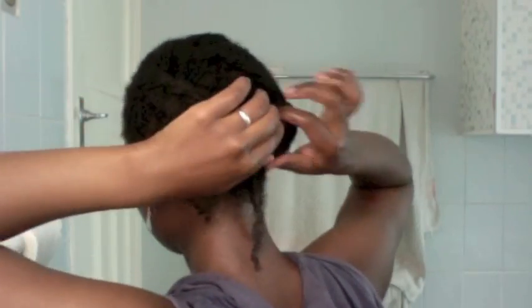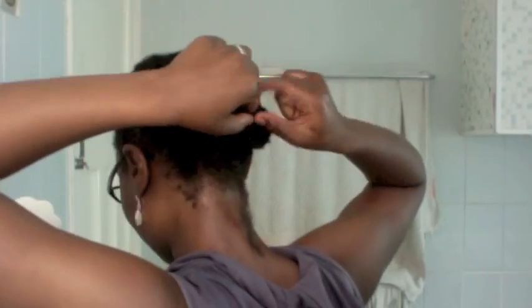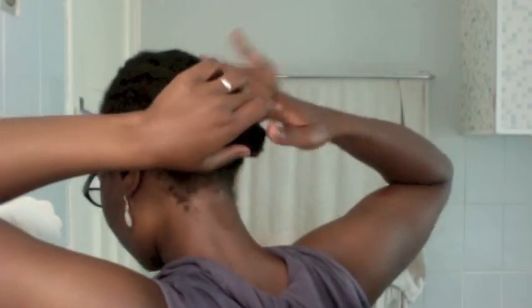I'm just pinning those up, and I notice I've left a little braid out so I just go ahead and pin that up — so annoying when that happens!